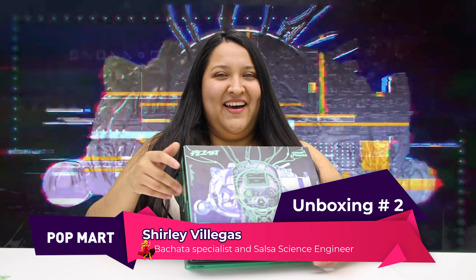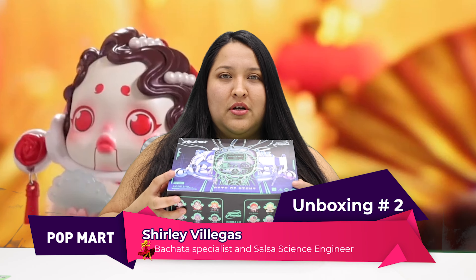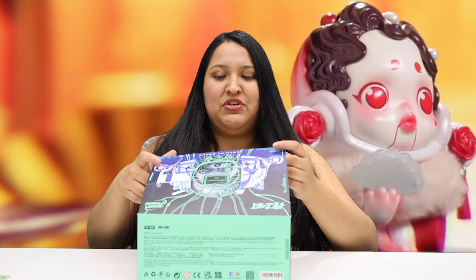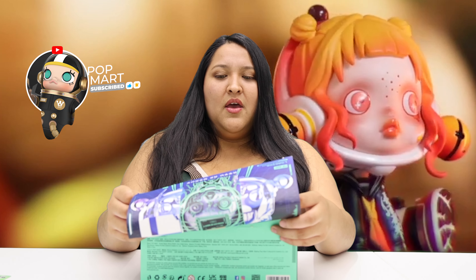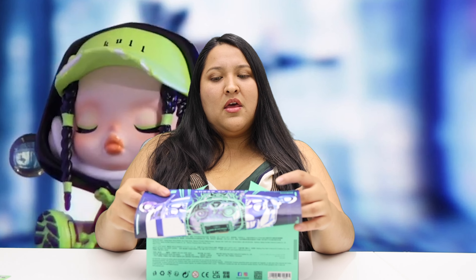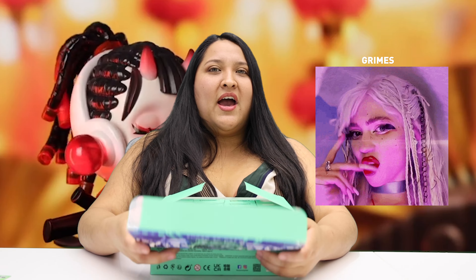Oh my god, my flower! This is one of my favorites for sure — School Panda. Who doesn't love School Panda? I feel like if School Panda were a real person, she'd be a million-dollar celebrity. Do you guys know who FKA Twigs is? Or Grimes? Yes, it's totally Grimes.